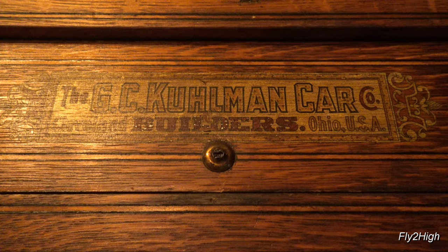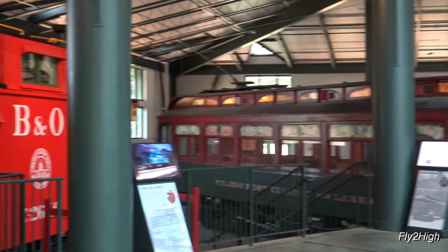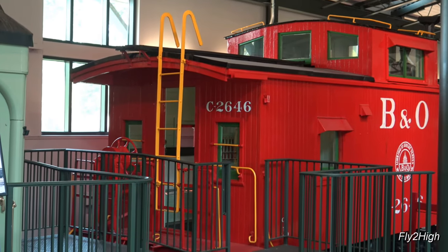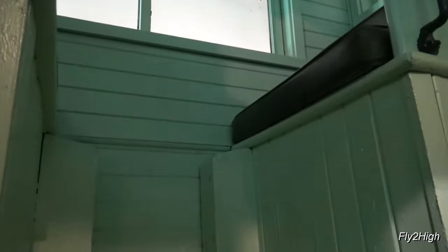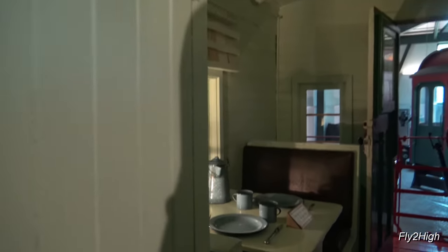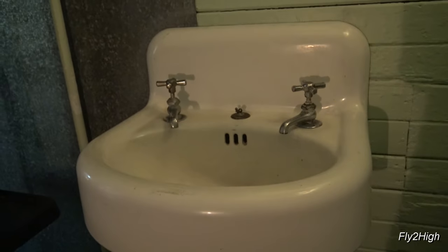Made by the Kuhlman Car Company. The motor controller. Now, this Baltimore and Ohio caboose, which is where the brakemen and conductor typically hung out. Observation perches on each side. A nice place to eat, complete with a stove and sink. It just doesn't get any better than that.